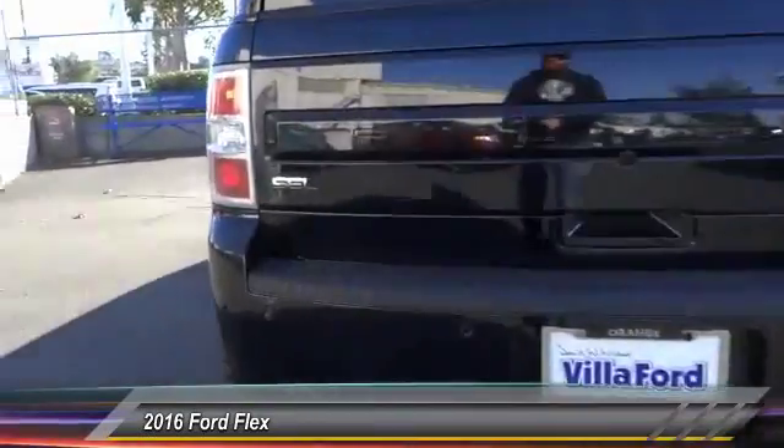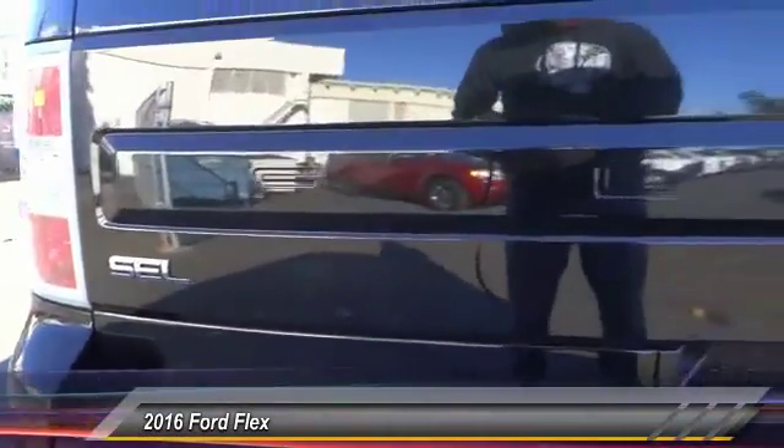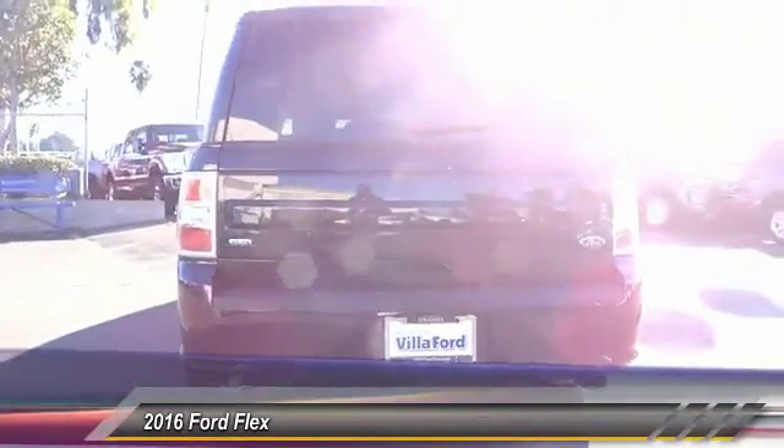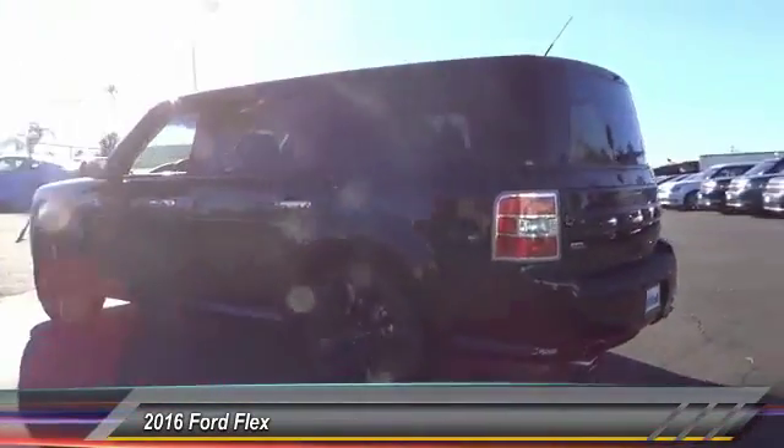This vehicle has less than 100 miles. Here are some of this vehicle's great options: power passenger seat, power lift gate, traction control, air conditioning, dual airbags, alloy wheels.